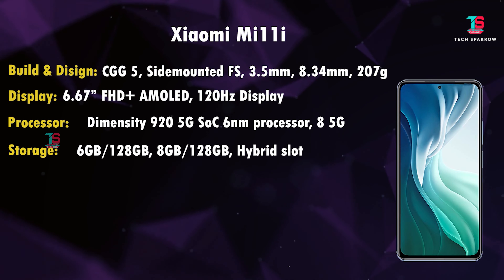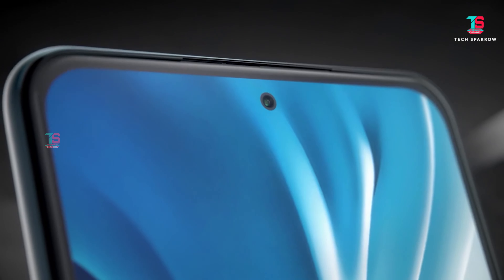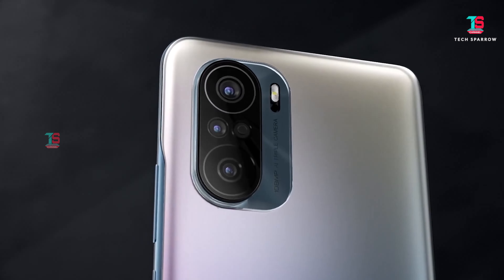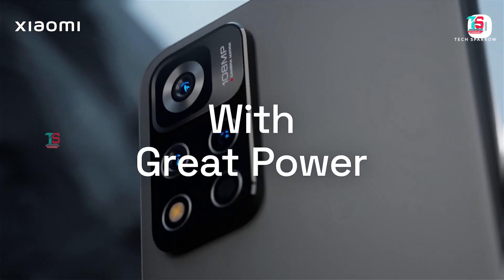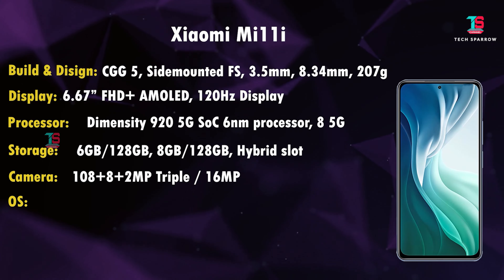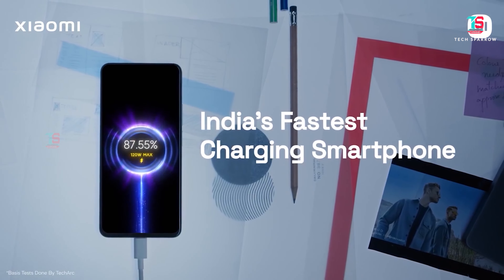Storage is LPDDR4X RAM with UFS 2.2 storage type. Variants are 6GB+128GB and 8GB+128GB. It supports virtual RAM expansion but has only a hybrid slot — no dedicated microSD. Camera: 108MP rear triple camera with 8MP wide-angle and 2MP macro sensors, 4K video recording, and a 16MP front selfie sensor. The camera performance is excellent. Software is Android 12 with MIUI 12.5. Battery is 5,160mAh with 67W fast charging support.